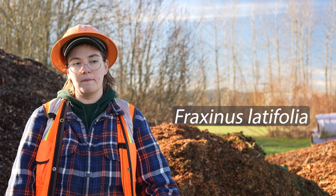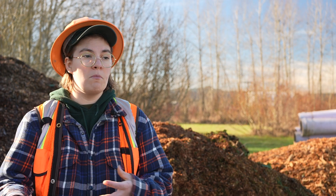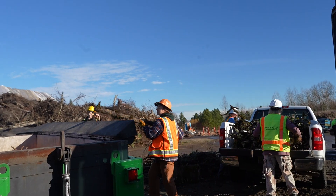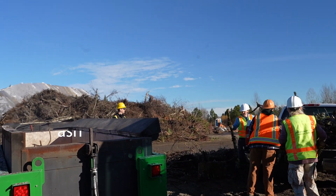Ash trees are also a really important riparian area tree in Oregon. We have the Oregon ash, Fraxinus latifolia, and in some of our riparian forested wetlands and riparian zones that are seasonally flooded during our massive winter rainstorms, this is one of the only trees you'll see. Moving cut ash that are being removed while they still have EAB present — especially during their active flying and mating season, which is spring through fall — could further spread of emerald ash borer unintentionally.